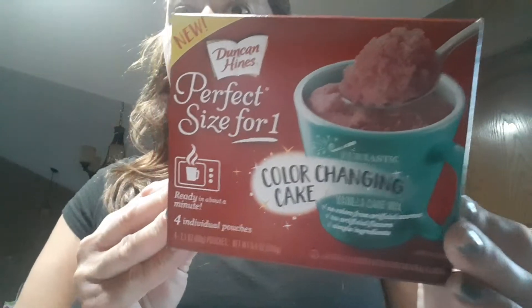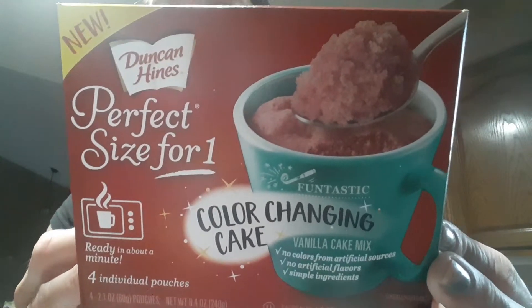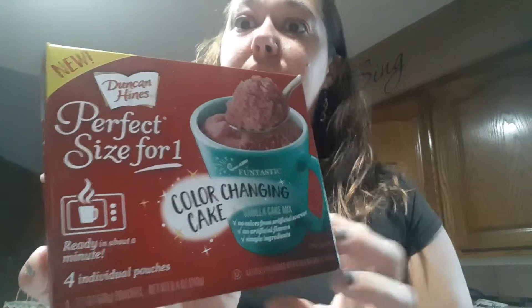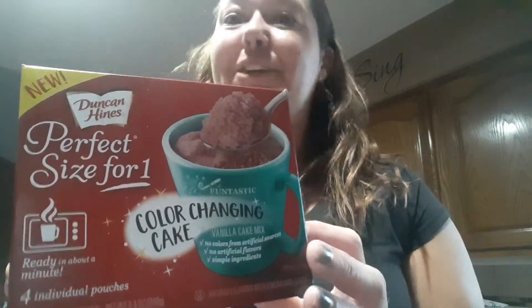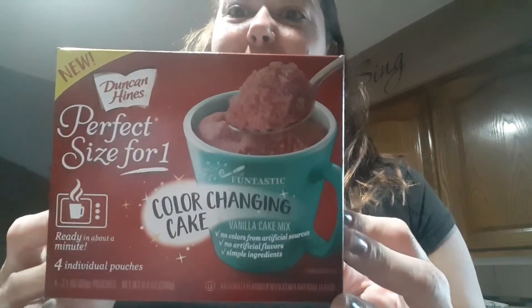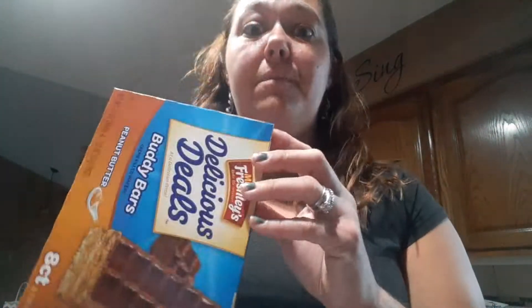I love these little cakes in a cup. They only take a minute and 10 seconds. This one is a color changing cake and it is vanilla flavored — I thought this was fun. The girls are playing in the backyard with their dad so I figured they would have fun with that. I also bought Buddy Bars — if you like nutter butters, save your money and buy these, they taste just the same. And then Honey Buns — the girls are off for summer break so that's a good little sweet treat.